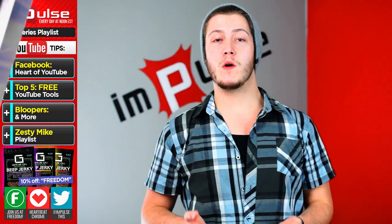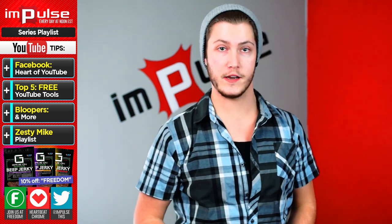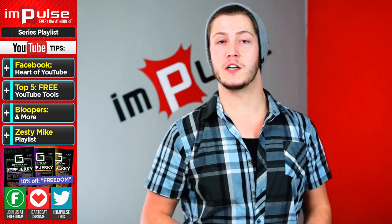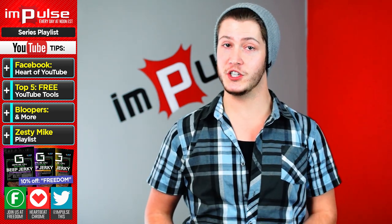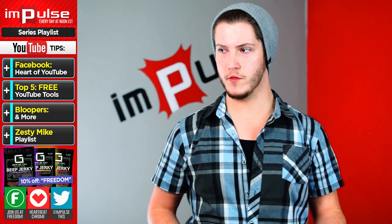What is up everyone, my name is SD Mike. Last week we discussed five free useful internet tools, and today we're going to discuss five free powerful programs that are a must-have for any channel that is just starting out and doesn't have a lot of money.